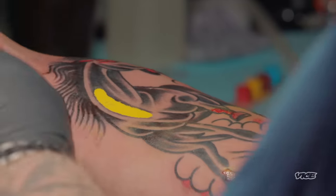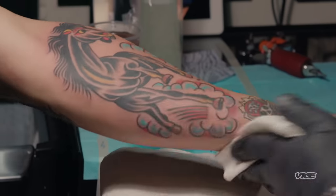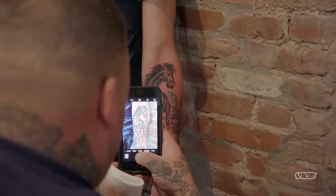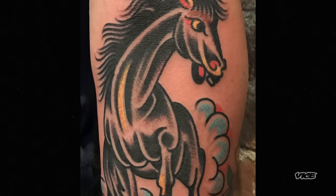At first glance, it's like an instant reaction that it looks great. Regardless of the subject matter, just the composition, the line weights — everything is so on point. It's nice and big too, it fills the whole spot. The sheer graphicness and power of his tattoos, I think it matches his personality. It's very direct.